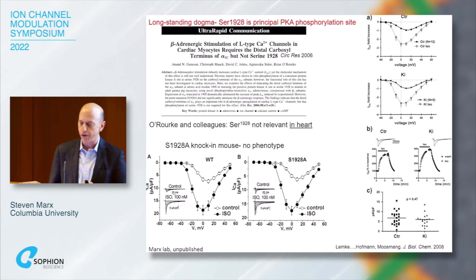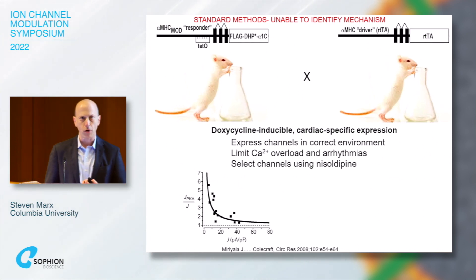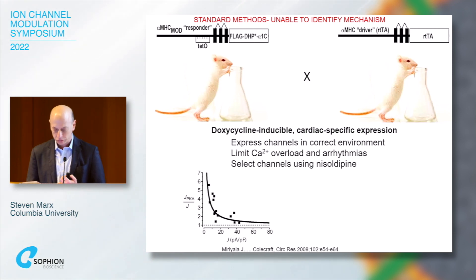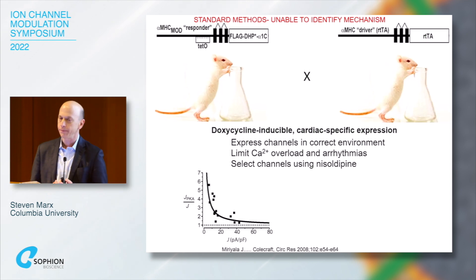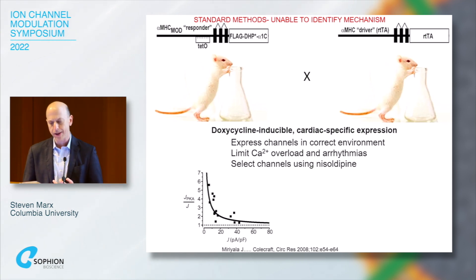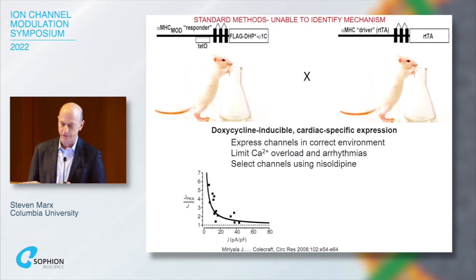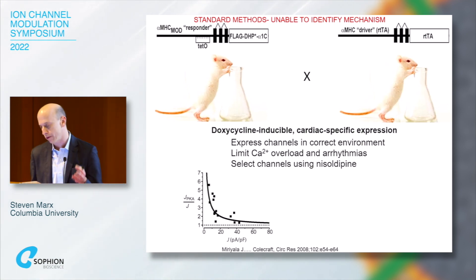We developed a different approach in which we created dihydropyridine-resistant transgenic animals, made them cardiac-specific and doxycycline-inducible, in part because Henry Kohlcraft showed an inverse relationship between basal current and the ability for the channel to be regulated by adrenergic stimulation. We only had to give doxycycline overnight to see channel expression, and in this way we were able to relatively quickly study any phosphorylation site we wanted to, publishing several papers as we incrementally increased the number of sites studied.